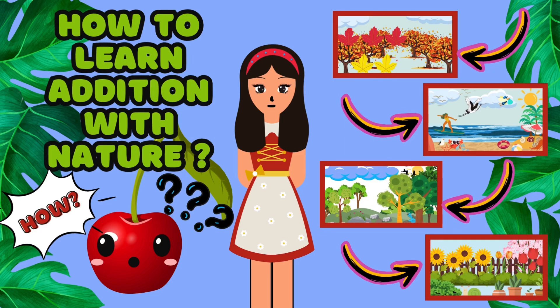Hi friends, I'm Miss M, and today we're going to learn about addition using wonderful things we can find in nature. Aren't you ready to explore and add with me?